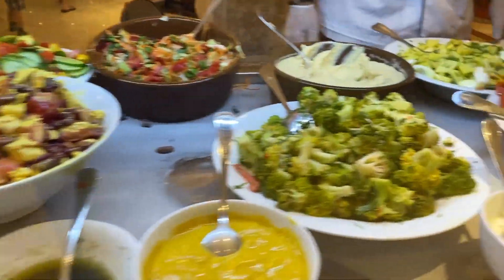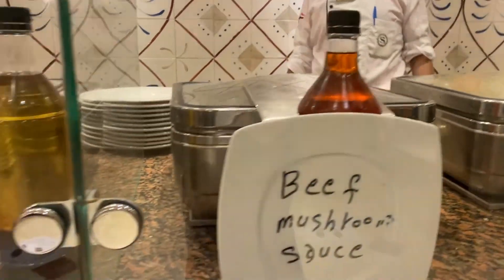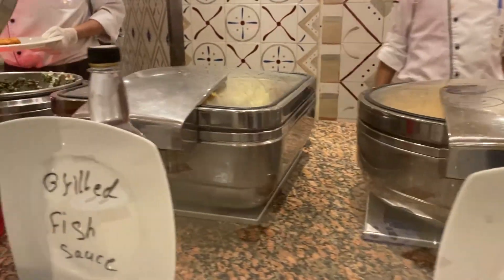They have a good variety of food to choose from, including vegan options. The animation team was very nice with multiple activities for children and adults.